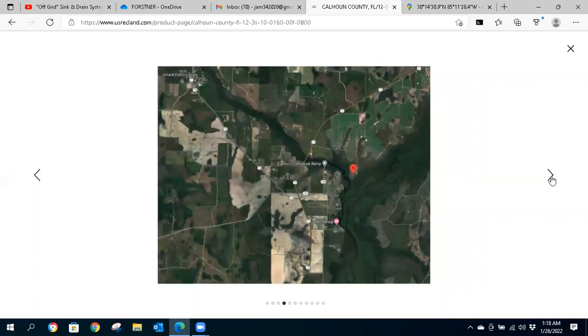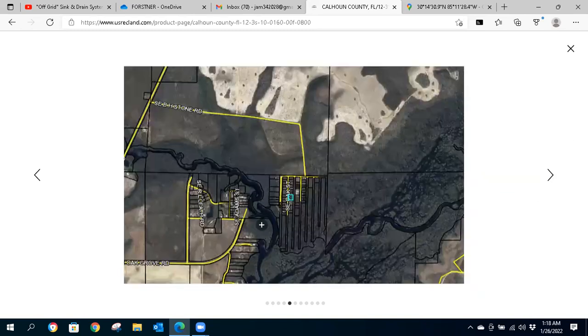Here's a higher elevation view where you can see some of the drainage relief. There's the parcel right there, next to the Apalachicola River system. You'll also see the park and the National Forest down here to the south.